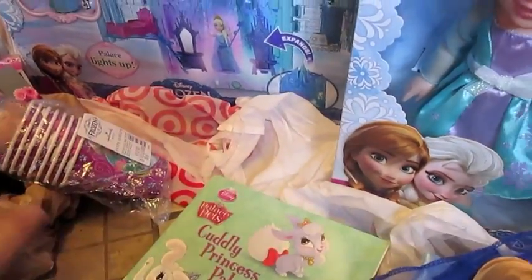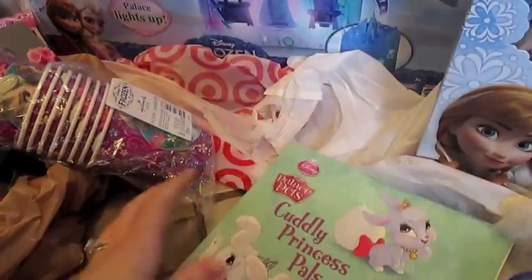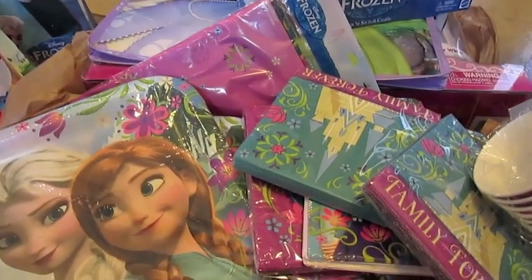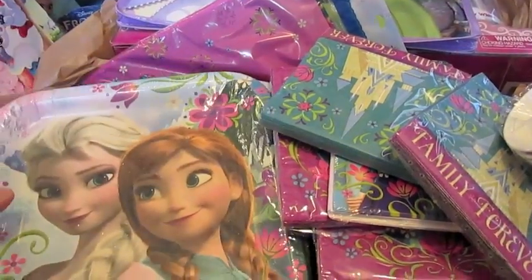I'm determined to find an Elsa dress, but I refuse to pay $175 for one — that's what the markup is online for resellers. If I can't find one at regular retail, we'll do without. I also got this Cuddly Princess Pals book. And what started all of this is I walked into Toys R Us and they actually had Frozen items — the first time I'd been in a store in my area that wasn't sold out when I walked in.